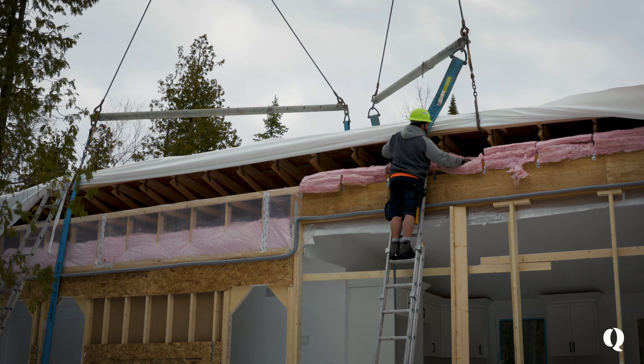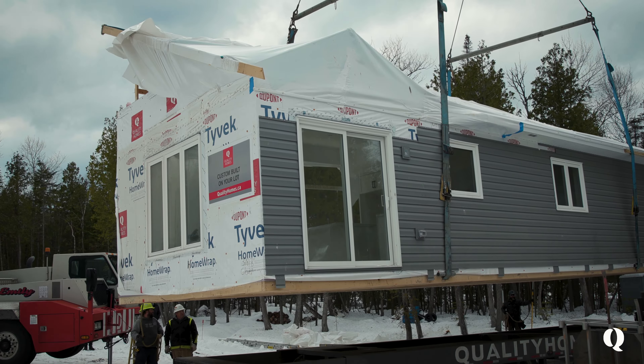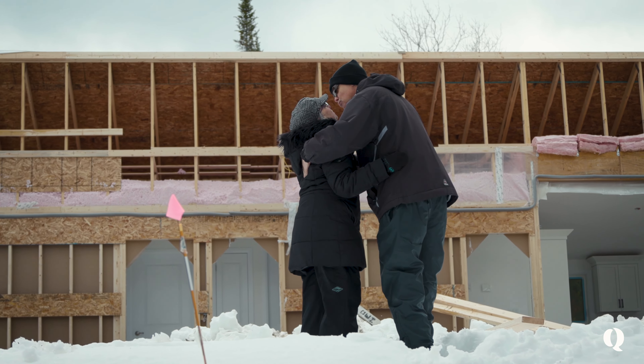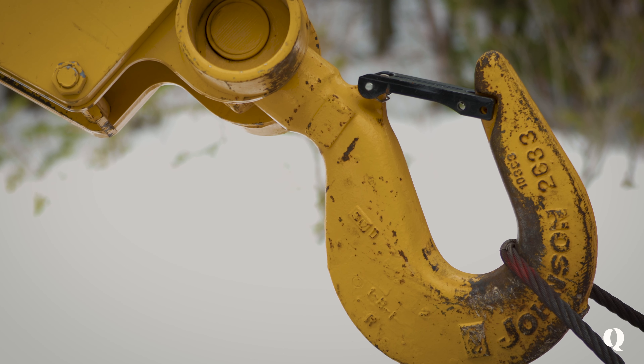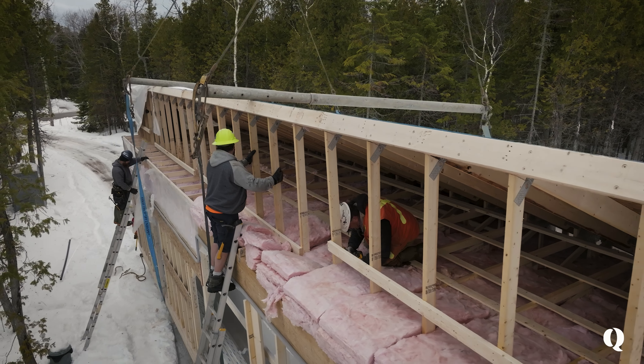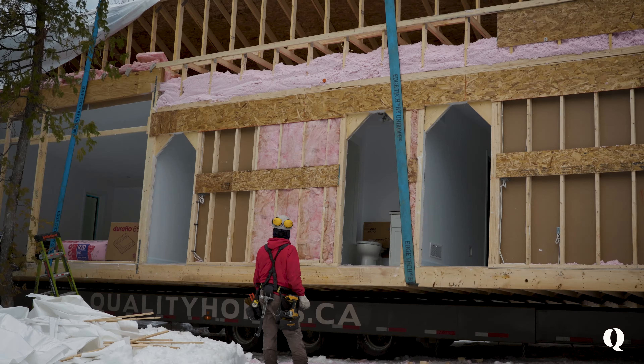Watching the roof get raised and all the other things as they're unwrapping the house and getting it ready for the lift reminds me of how amazing and smart and efficient the whole process is. It's a fascinating process — you've got to come and watch it when your house is being built. I was amazed by the engineering, not only from the factory side of it, but right to the setup before they place the house. It's fascinating to see how well they engineer the job to do it safely, but in a time-effective way.